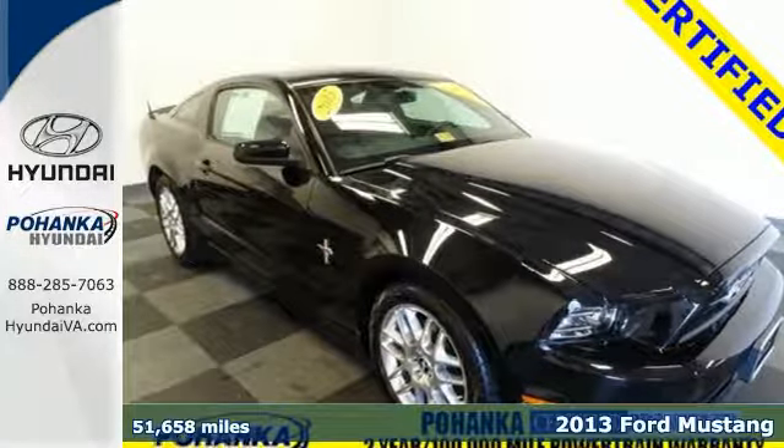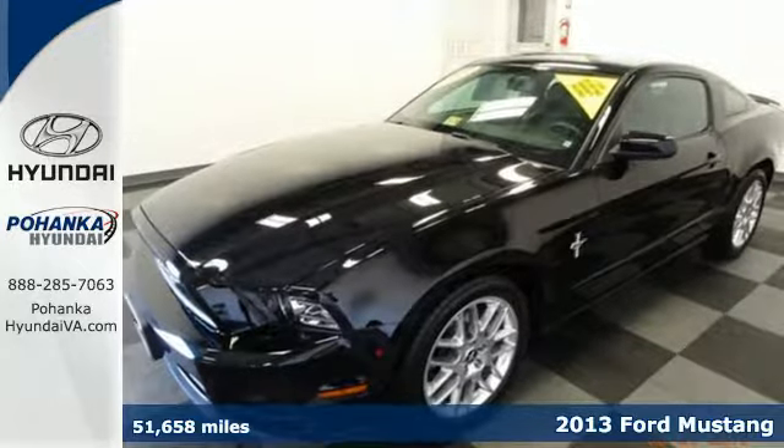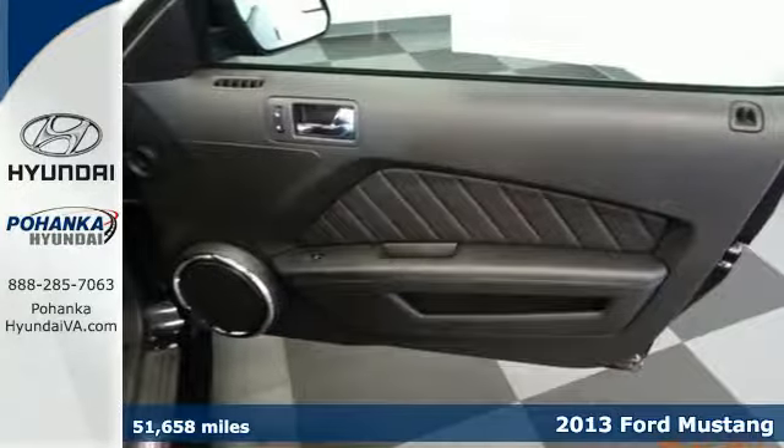This 2013 Ford Mustang is spectacular. Cruise down the street with a commanding presence as you let your exhaust rumble proudly.